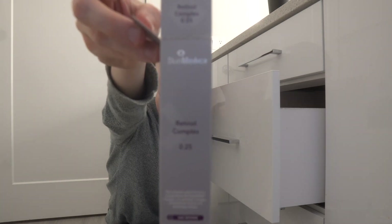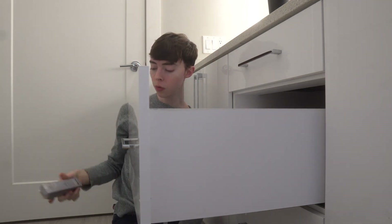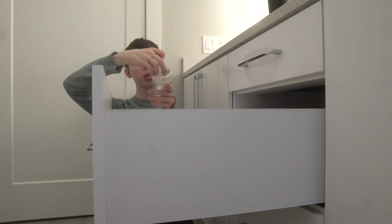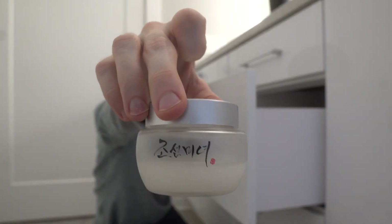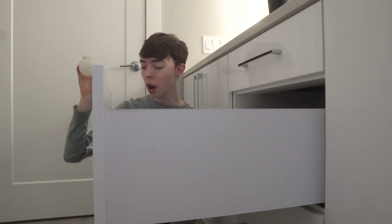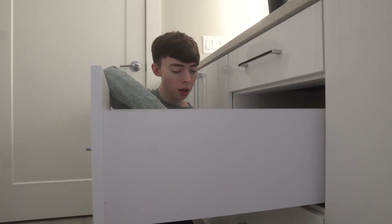I also have my SkinMedica Retinol Complex box. I like this retinol — I'm still getting my skin used to it. This is the 0.25 and I want to eventually graduate to 0.5, then 1.0, and eventually tretinoin. There's also a Korean gel serum here that I've had for three years, so I'll throw that away. And I have eye cream — just a sample — which I don't use, so that's going in the trash.